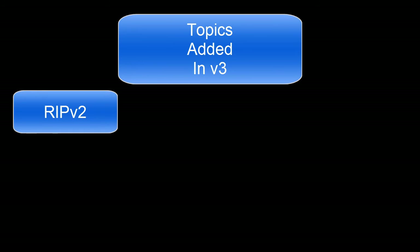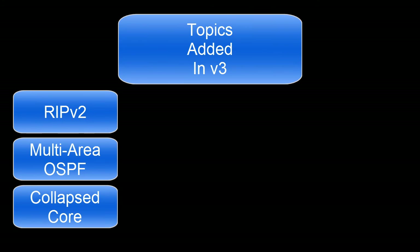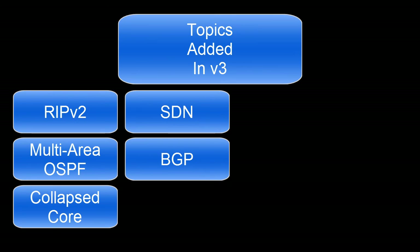Along with that, they have added a requirement to be able to configure multi-area OSPF, which personally I don't see as that big of a change — it's not all that difficult to do a basic multi-area OSPF configuration. Cisco has also added that we should have knowledge of collapsed core network architecture, which is basically the combination of the core and distribution layers in our network. These next two really stood out to me: Software Defined Networking, or SDN — there's a requirement for some knowledge of that now. And the last one is BGP; they have brought a small amount of BGP down to the CCNA level, a change from the past where BGP has typically been at the CCNP level and higher.